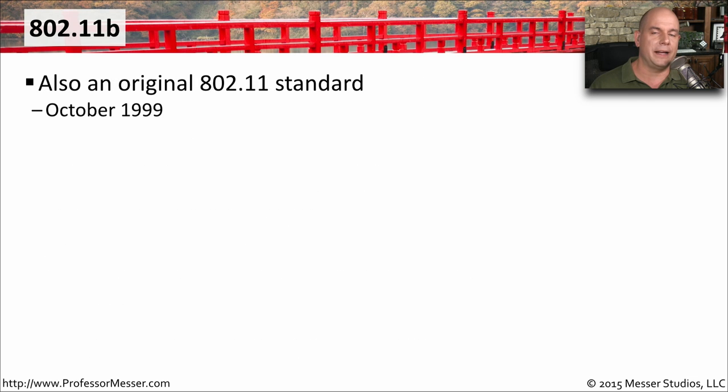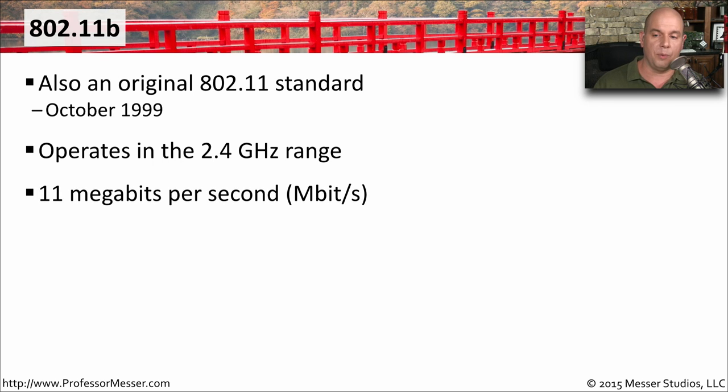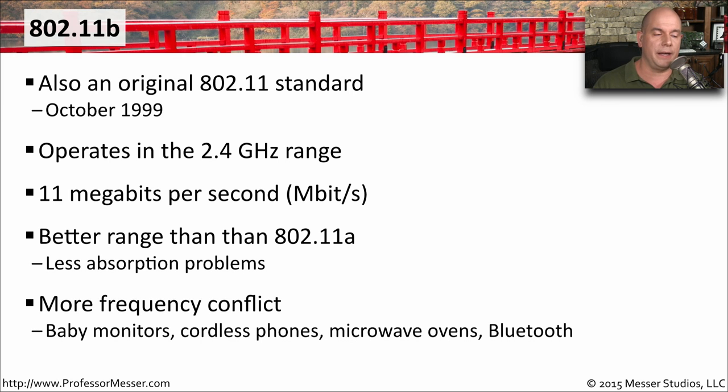Although it seems like 802.11b would be the next version after 802.11a, it actually is not. It's a version that was created and released at about the same time as 802.11a in October of 1999. 802.11b works in the 2.4 gigahertz range and operates at 11 megabits per second. Because it is 2.4 gigahertz, you could get more range than 802.11a. However, there are already many devices in the 2.4 gigahertz range, so you were competing with baby monitors, cordless phones, microwave ovens, Bluetooth, and many other devices.